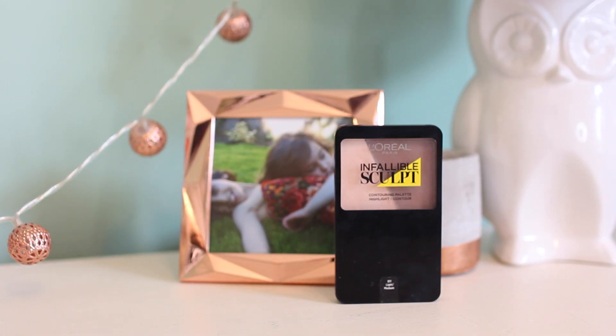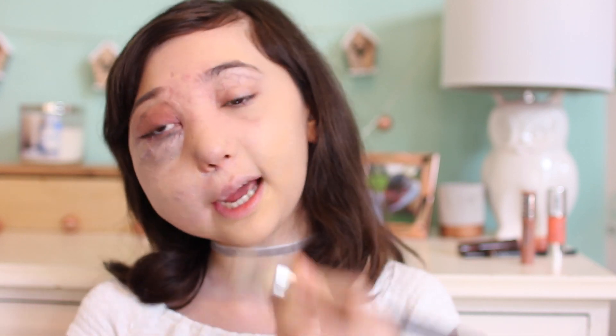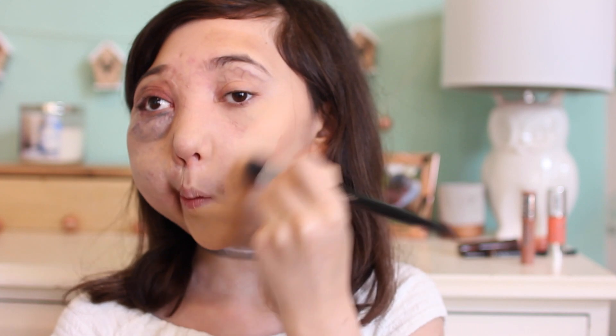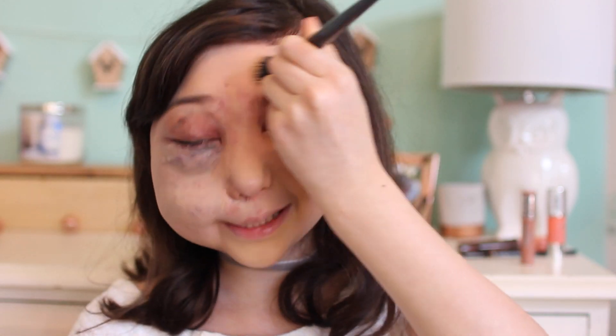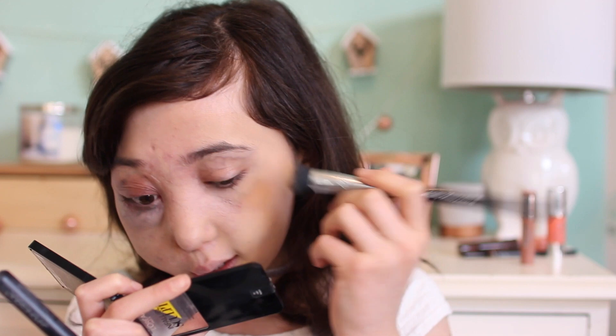Now onto bronzer. I'm going to be using the L'Oreal Infallible Sculpt Contouring Palette, which has a highlight and a contour. This is really nice because it dries from a cream to a matte. I'm just going to get a nice amount — not too generous because otherwise that can lead to bad things, as I've learnt — and put it where I like it. I do one side of my face first, then get a blending brush and slowly mix it into my skin. It doesn't leave you with orange skin, just a really nice bronzy hint. I really love this product.